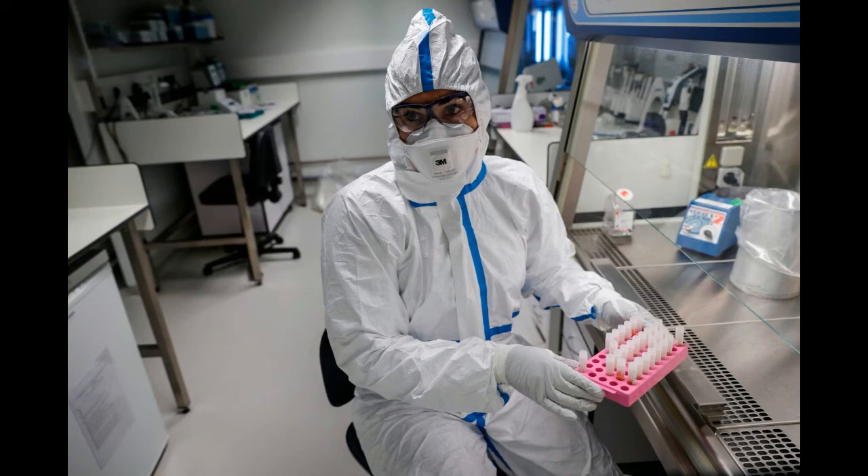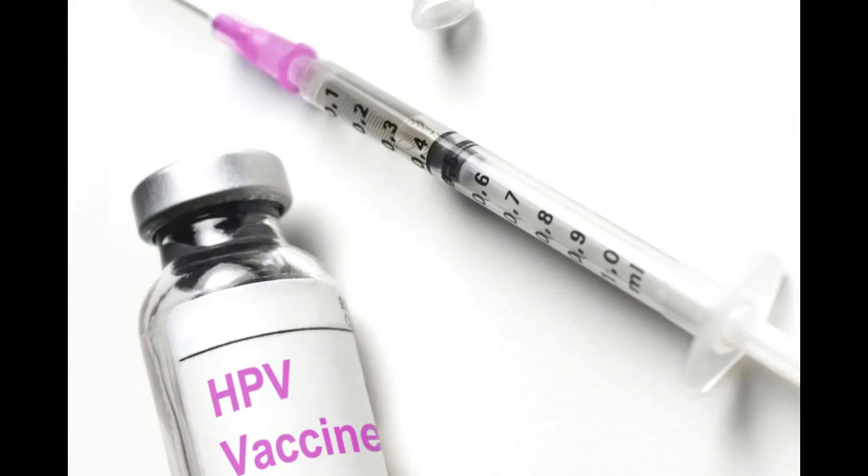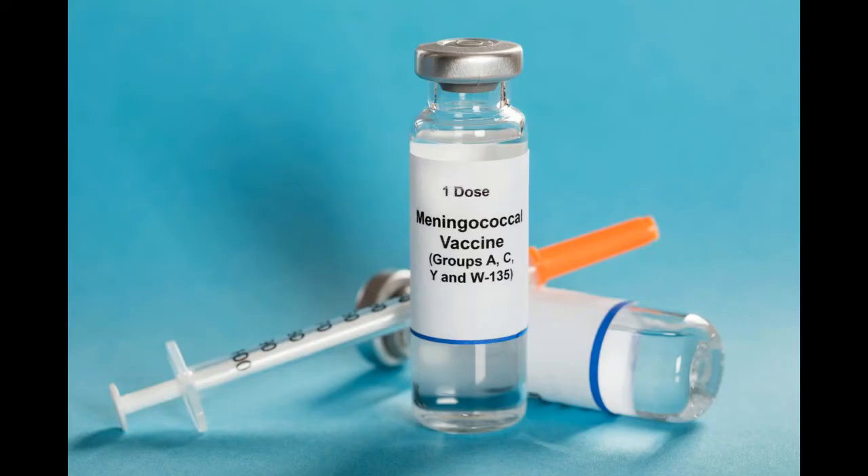Only certain vaccines can be produced in this way. Specific vaccines include: Hepatitis B, Influenza, Haemophilus influenzae type B (Hib), Pertussis (part of DTaP combined immunization), Pneumococcal, Human papillomavirus (HPV), and Meningococcal.